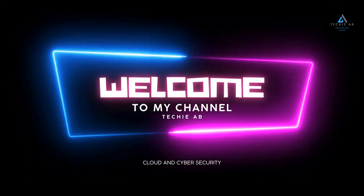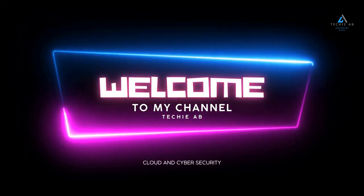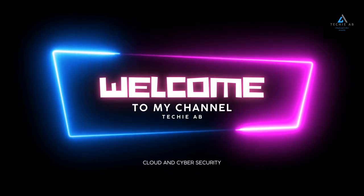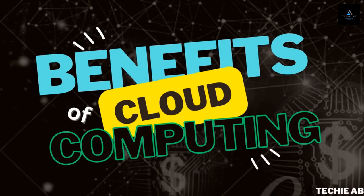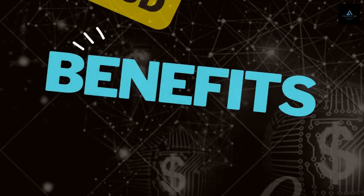Greetings and welcome to my YouTube channel, Techie AB, the ultimate destination to learn about cloud computing and cybersecurity. This video is about the benefits of cloud computing over on-premises data centers. We'll also be discussing the top five advantages of cloud computing and how it can help businesses save time, money, and resources.